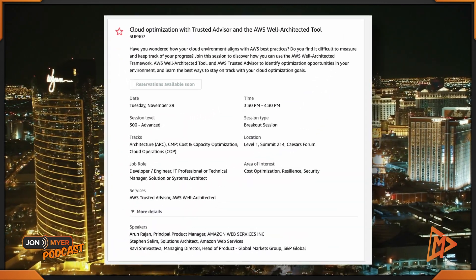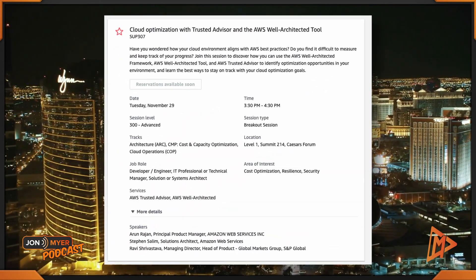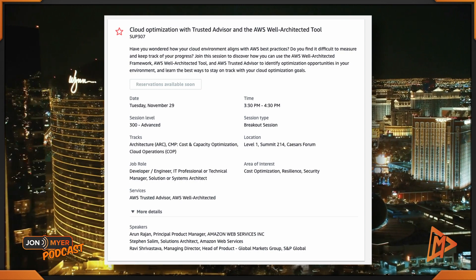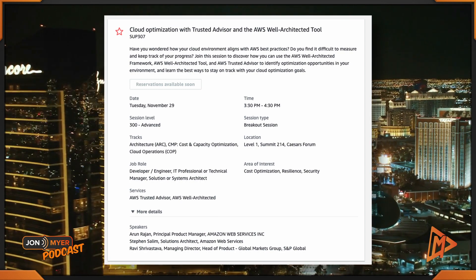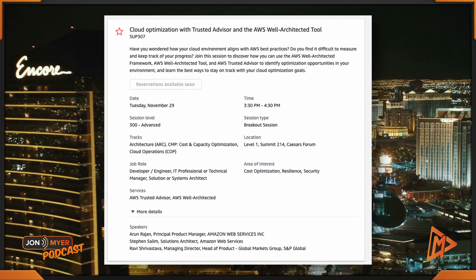Don't forget to eat before you attend that session. For the last two sessions I want to recommend, we're going to go over to the Caesars Forum, which is located right outside the expo — don't make any mistakes going across the street. First up there: cloud optimization with Trusted Advisor and the AWS Well-Architected Tool, SUP307, from 3:30 to 4:30 at the Caesars Forum.